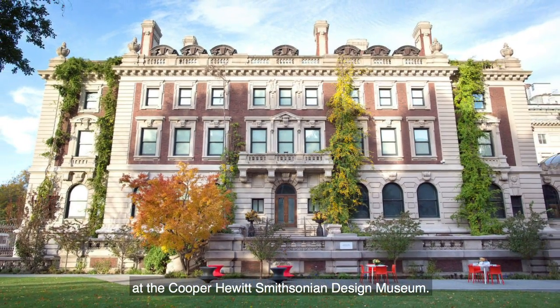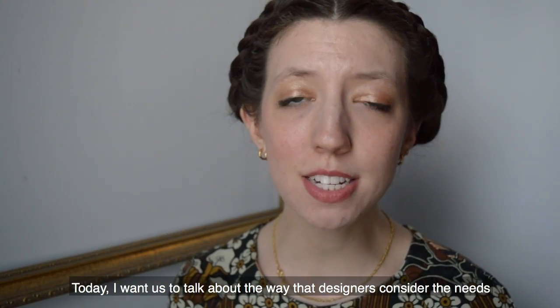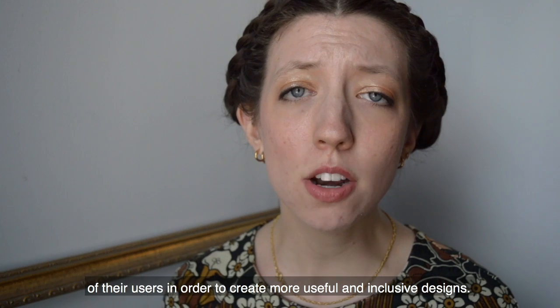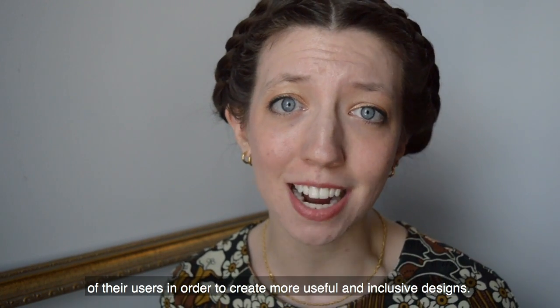Hi, and welcome to Design at Home. I'm Tiffany, an educator at the Cooper Hewitt Smithsonian Design Museum. Today, I want us to talk about the way that designers consider the needs of their users in order to create more useful and inclusive designs.